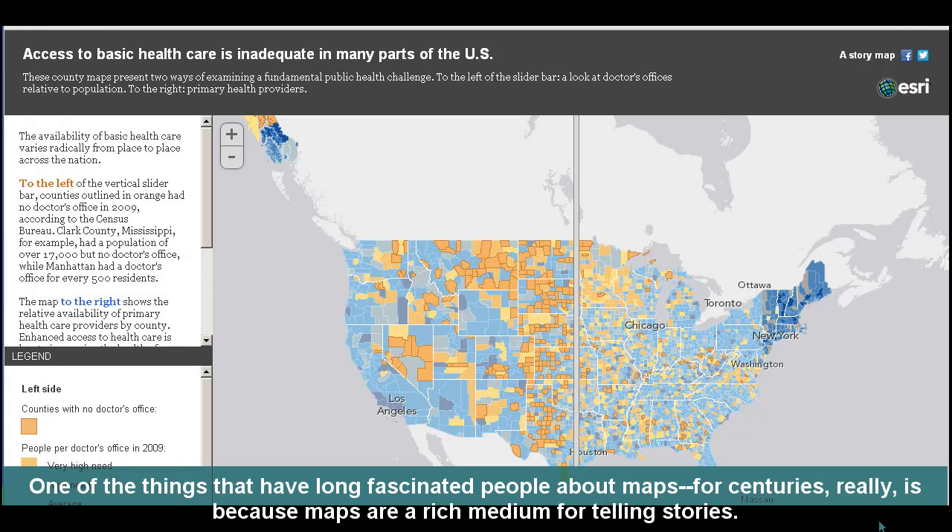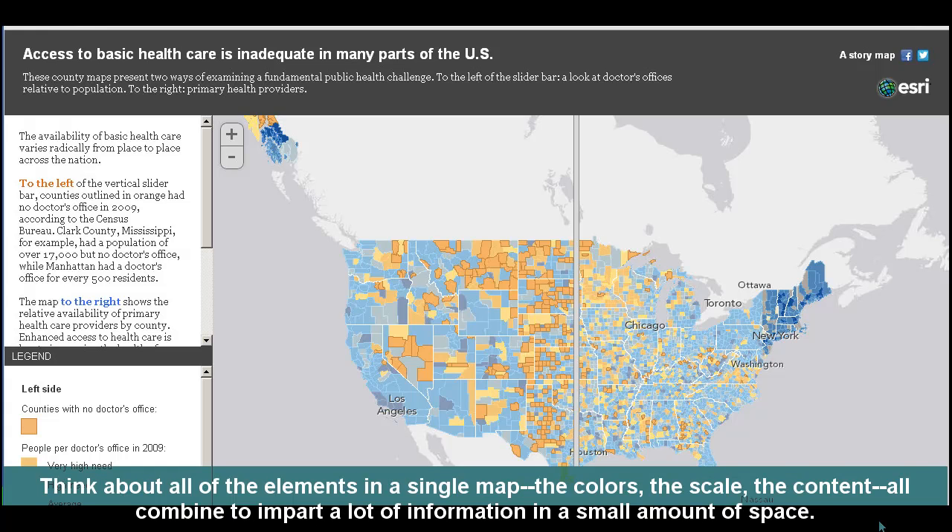One of the things that have long fascinated people about maps, for centuries really, is because maps are a rich medium for telling stories. Think about all the elements in a single map — the colors, the scale, the content — all combine to impart a lot of information in a small amount of space.